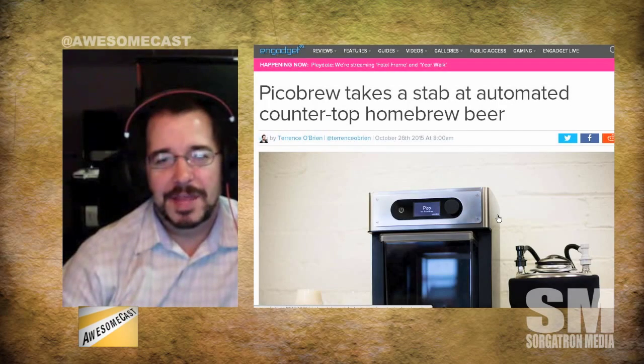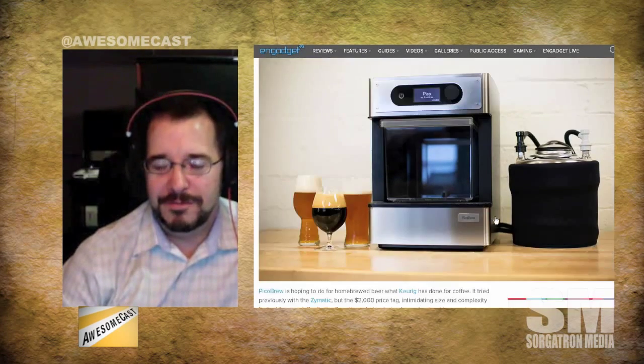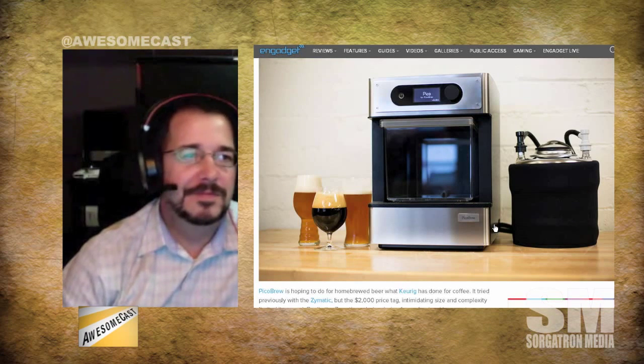I poked the bear today — I sent this project called the Pico Brew. I've been seeing a lot of tech information on Forbes lately, and that's actually where I picked up this story first. Can you describe the Pico Brew?